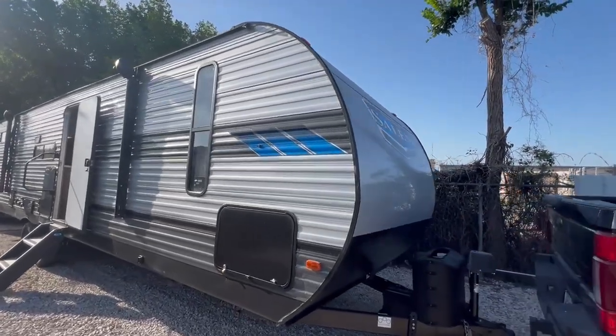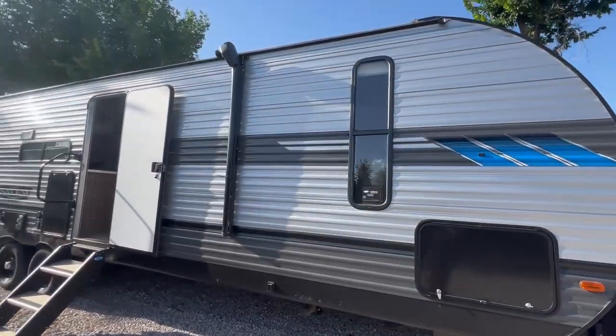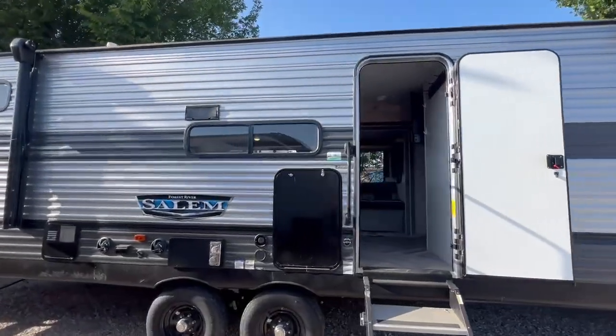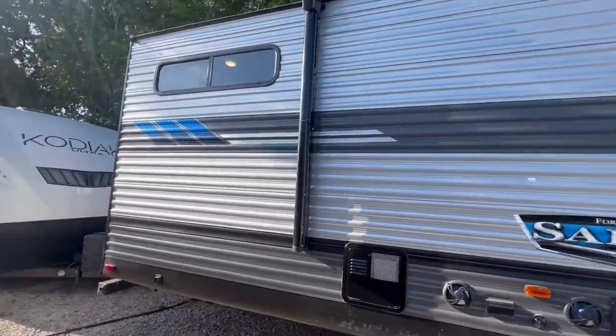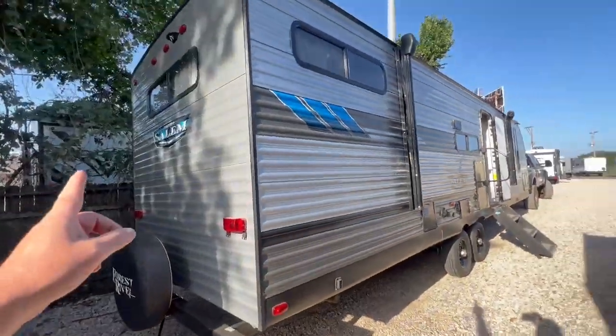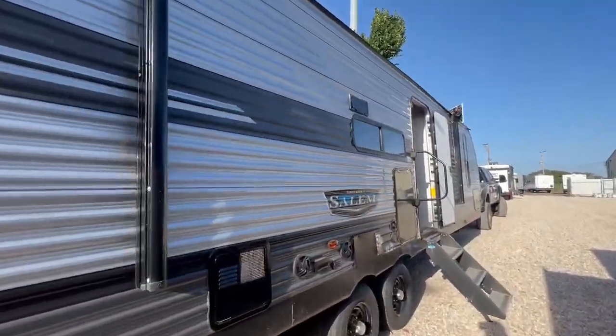Alright, we got the Salem — this is my favorite. I actually own this same floor plan. It's a 2022 29VBud, outdoor kitchen, super nice, auto levelers. This thing is incredible. We got a new awning coming for it.